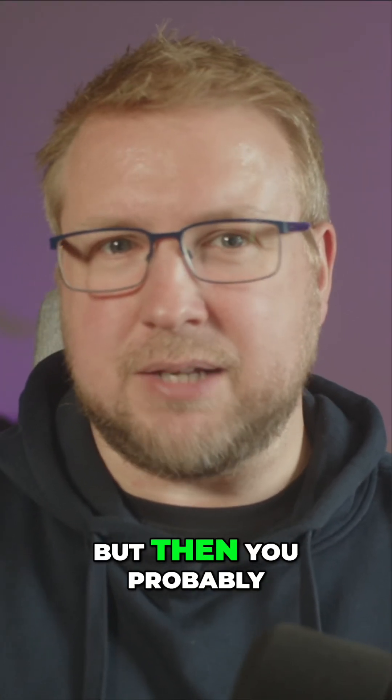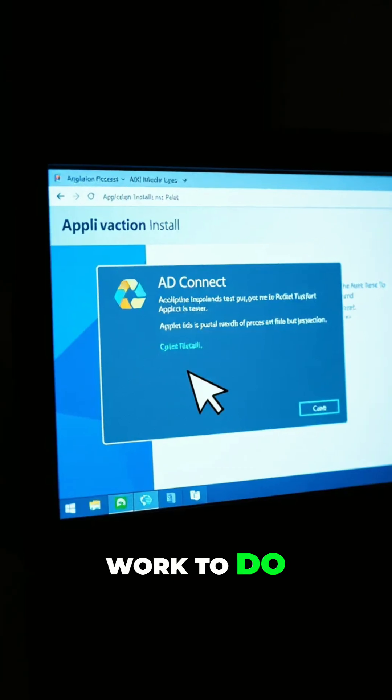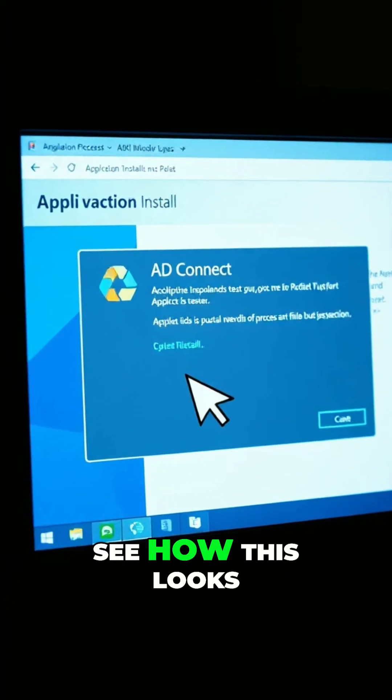I've not configured this yet, but then you probably haven't subscribed to the channel yet, so we've both got work to do. Let's jump in and see how this looks.